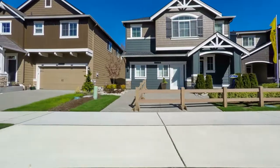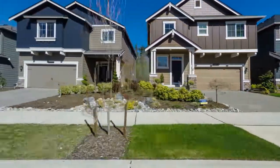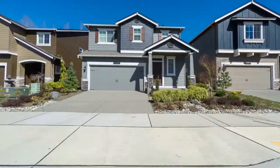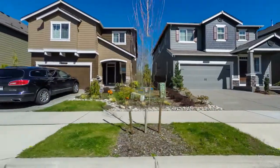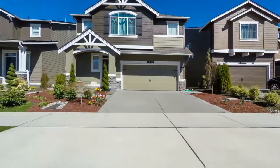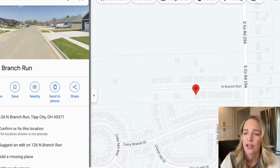If you're opposed to new construction because maybe you're looking for a little more established character — I remember when Curry Branch went in and thinking those just look like cookie-cutter houses. When new construction first goes in, it's not always that appealing except for the house itself looking beautiful inside, but it really doesn't take long for it to start looking really nice. Curry Branch is one of my favorite neighborhoods now — it's beautiful and very family friendly.